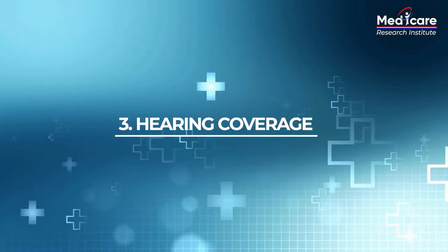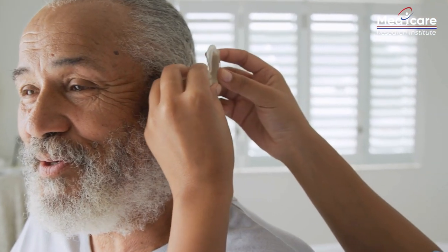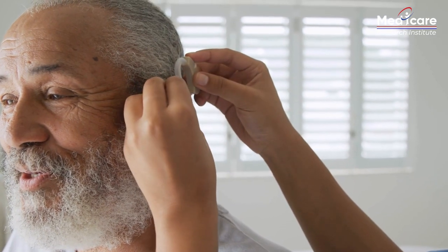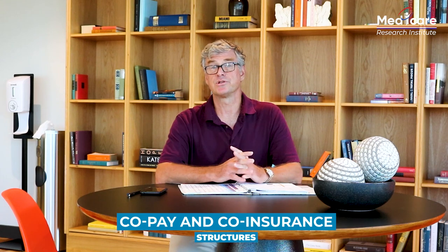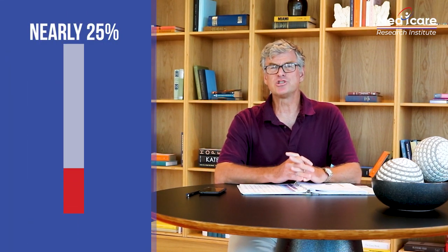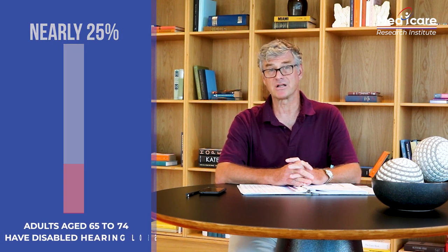Now let's cover hearing. Some plans also include coverage for a routine hearing exam and potentially hearing aids. Basic and premium level hearing aids may be available as a benefit. If they do provide coverage, there may be a wide range of hearing aids available to you with different copay and coinsurance structures. Nearly 25% of adults aged 65 to 74 have disabling hearing loss. Without insurance, you may pay upwards of $3,000 to $5,000 per year for a mid-level hearing aid.